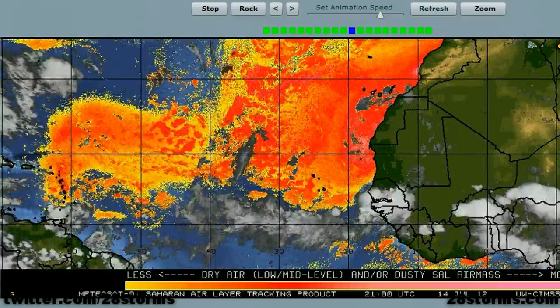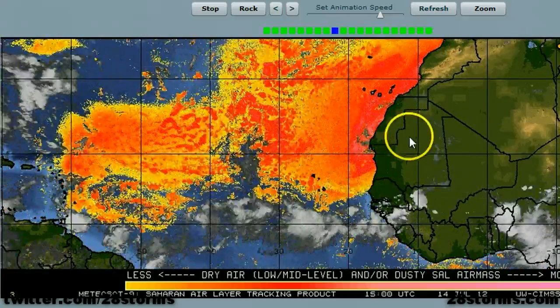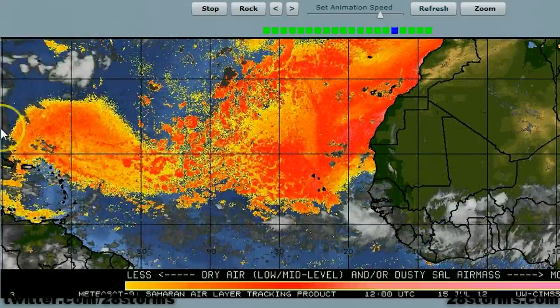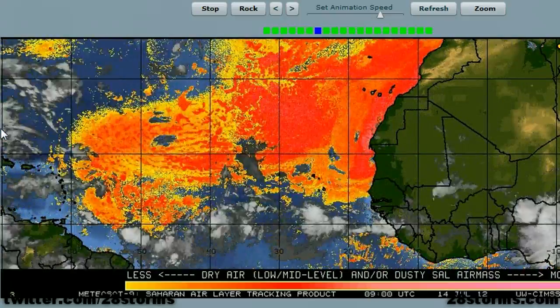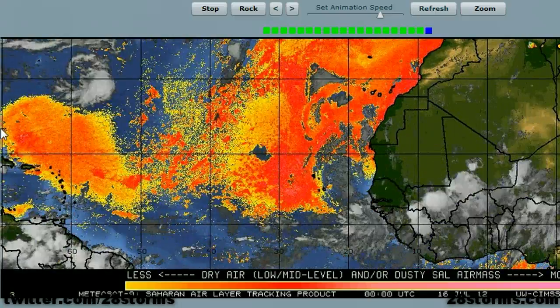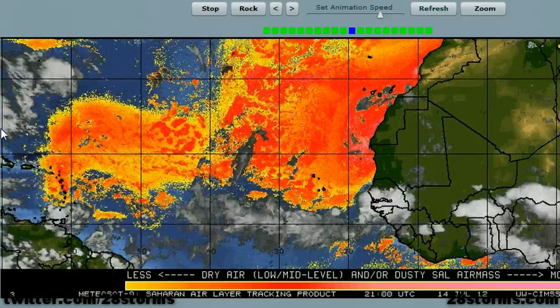Every so often we've got a lot of African dust that blows off the coastline and it's carried all the way across the Atlantic Basin by the trade winds. Sometimes you can see an increase in hazy conditions as far west as Florida, and that may be something that occurs later on during this upcoming week.